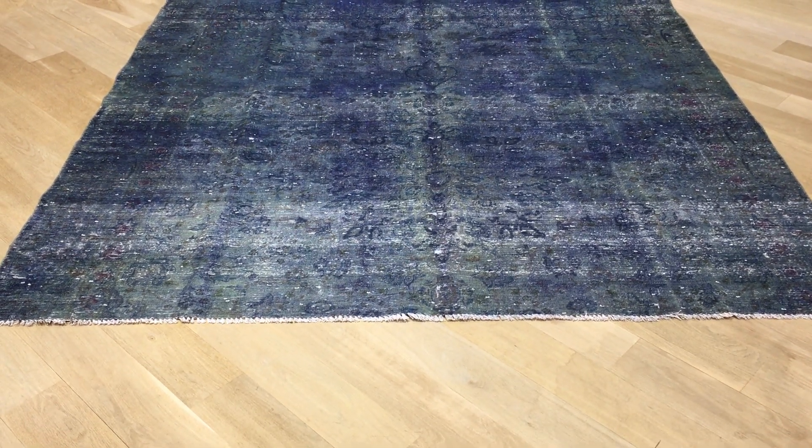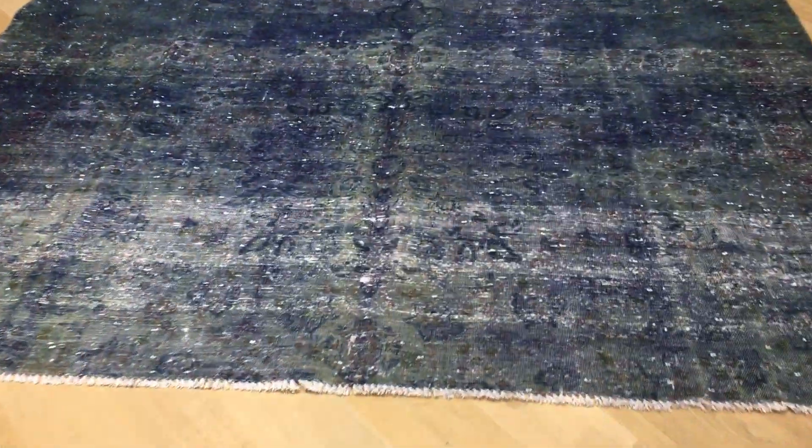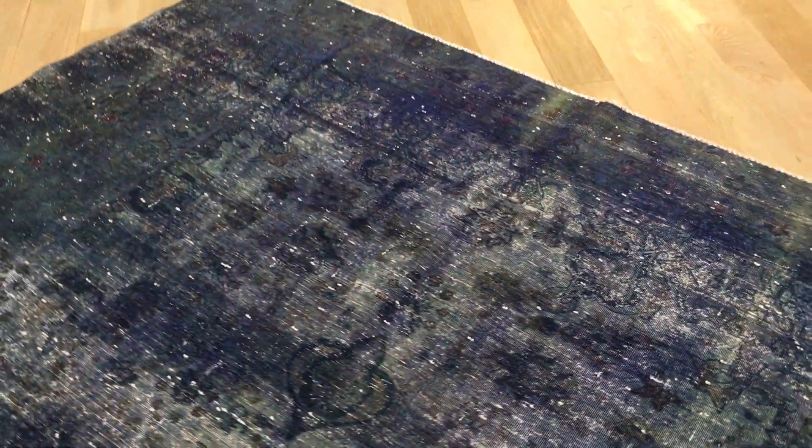This is Vintage Carpet 17894, a Persian handmade carpet. It's a very beautiful square carpet with a very beautiful blue and sometimes green kind of combination. Absolutely stunning carpet.